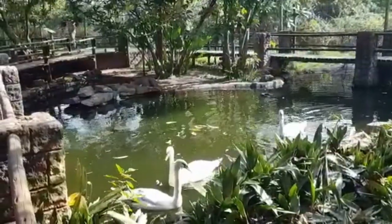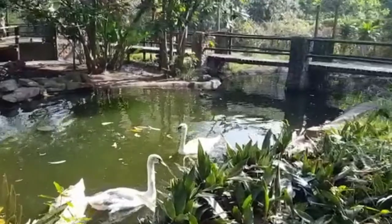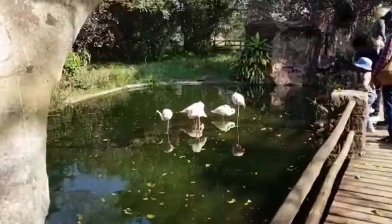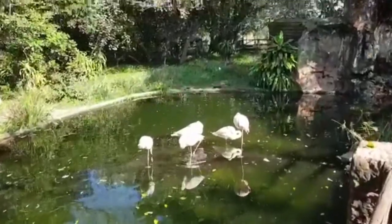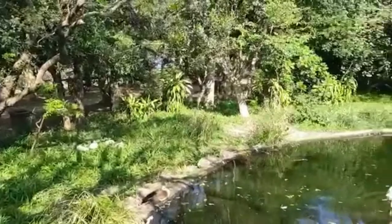Do you want to be in the video? Yep. Beautiful. But that's all there — they're not flamingos.